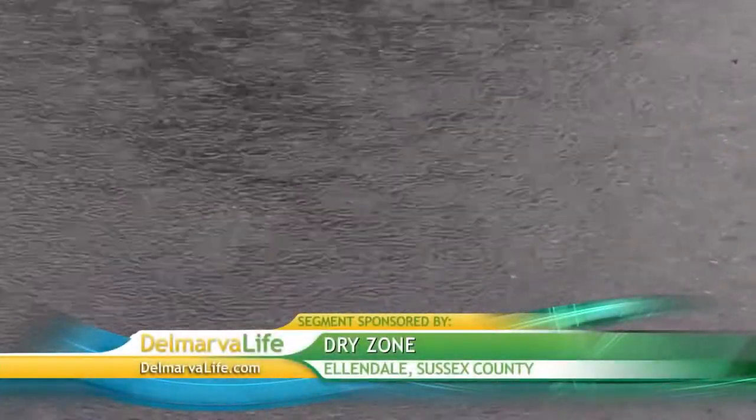To learn about this firsthand, I did a little digging — literally — to see what the folks at Dry Zone see on a daily basis. Rain is good especially this time of year, and whether it's raining or not, moisture can get into your basement or crawl space.